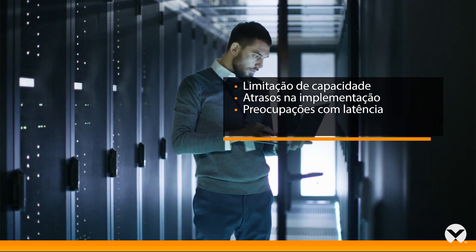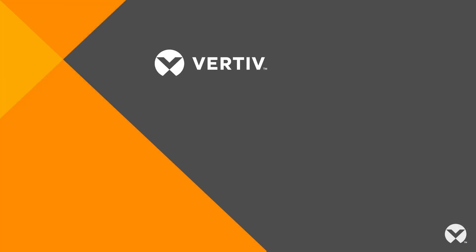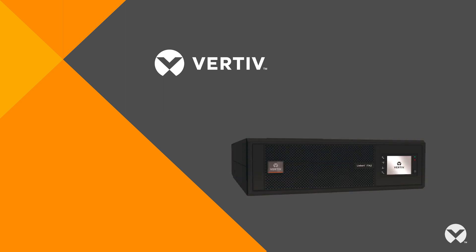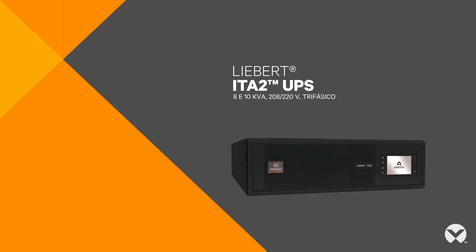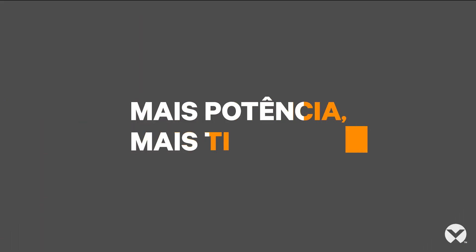In other words, at the edge of computing. As these deployments arise, a key success factor is the UPS, or uninterruptible power system. That's a major reason why Vertiv introduced the new Liebert ITA2 UPS — it provides a compact, high power density rack design that's ideal for these critical small space IT environments.